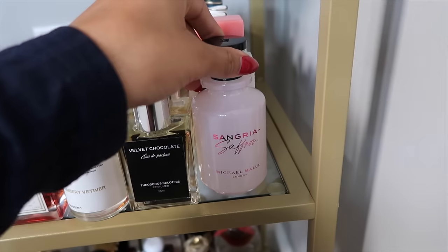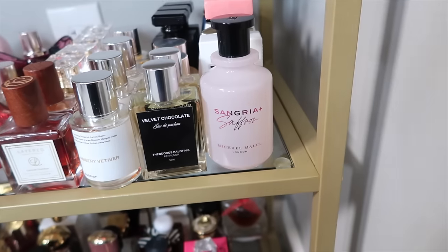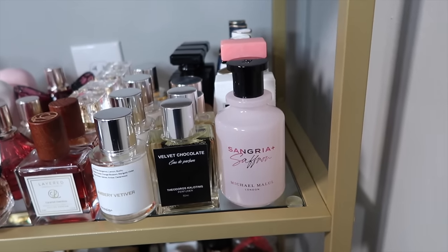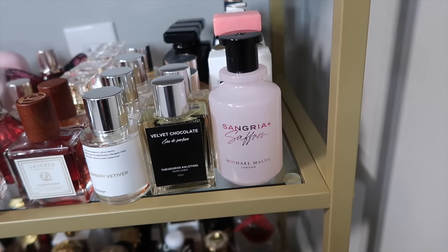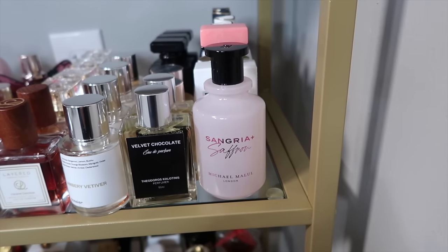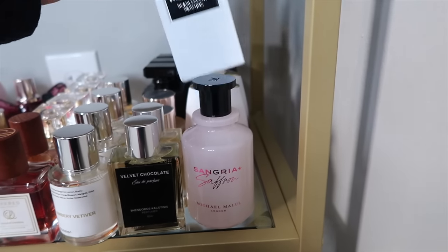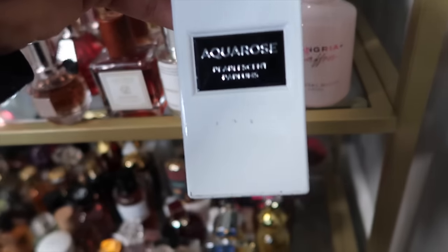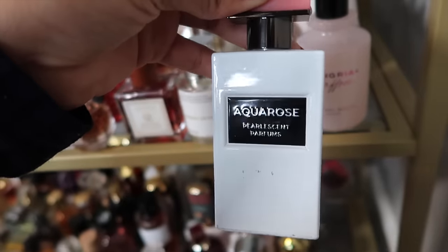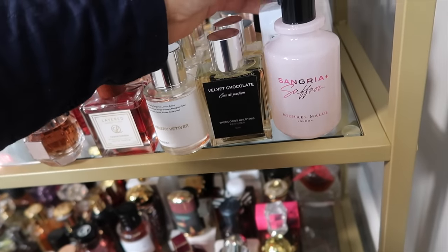This is Sangria and Saffron from Michael Malul. Everyone talks about their honey one, which I have a travel size of. But this one is so good — a boozy, juicy, fruity fragrance. It reminds me of brunch, very happy, and gives me slight Meliora vibes. Next we have Aqua Rose from Pearlescent Parfums — very nice.